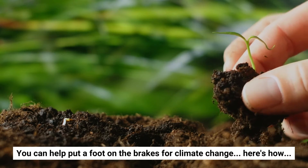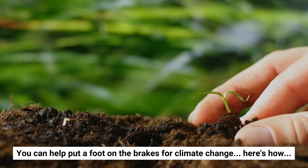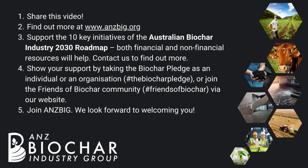You can help put a foot on the brakes for climate change. Here's how: share this video, find out more at ansbic.org, and support the 10 key initiatives of the Biochar Industry 2030 Roadmap. Both financial and non-financial resources will help.